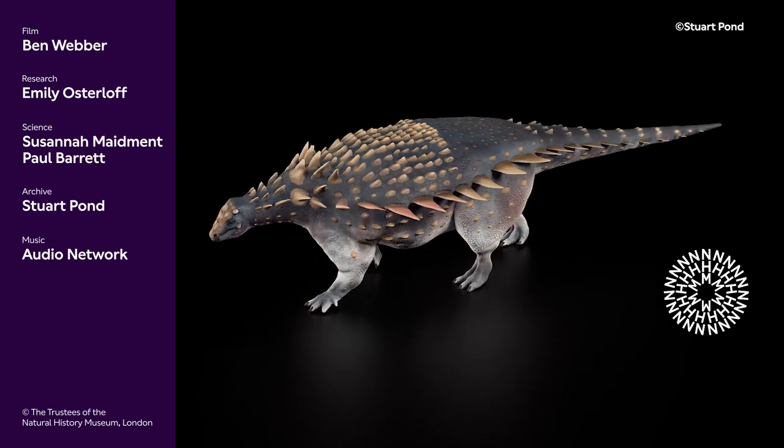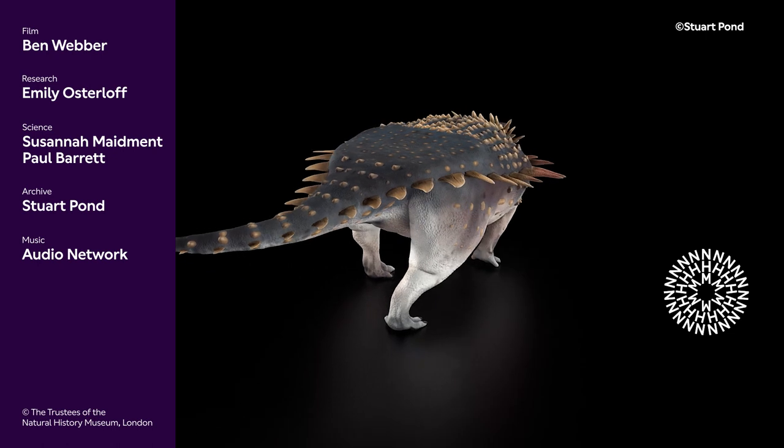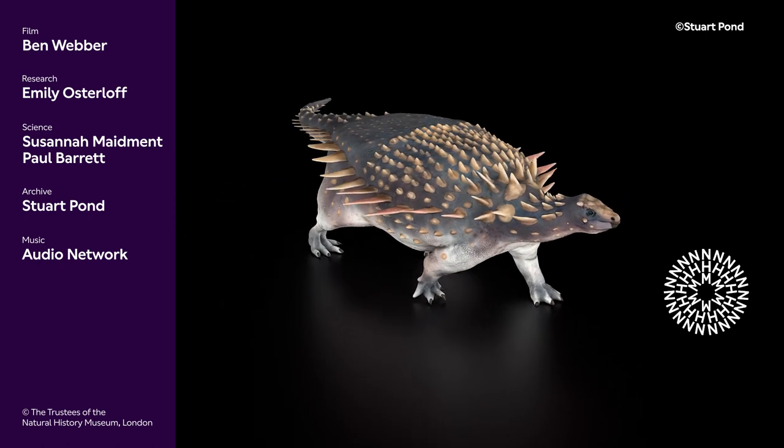If you're enjoying this series, then click on our follow-on video to keep watching, or let us know what you thought in the comments below. And don't forget to subscribe for more content from the Natural History Museum.